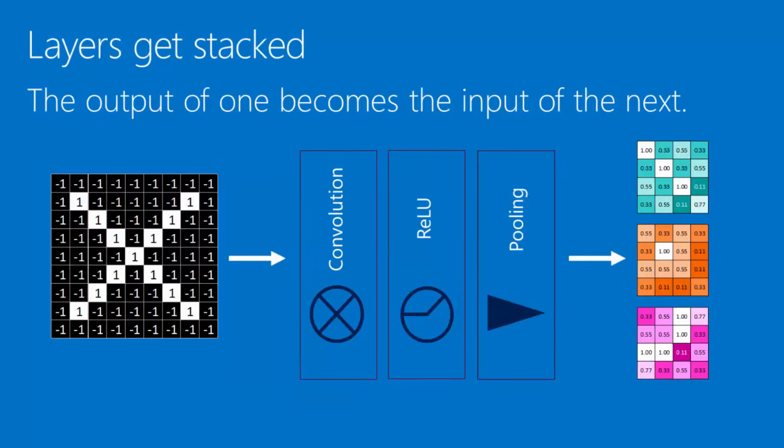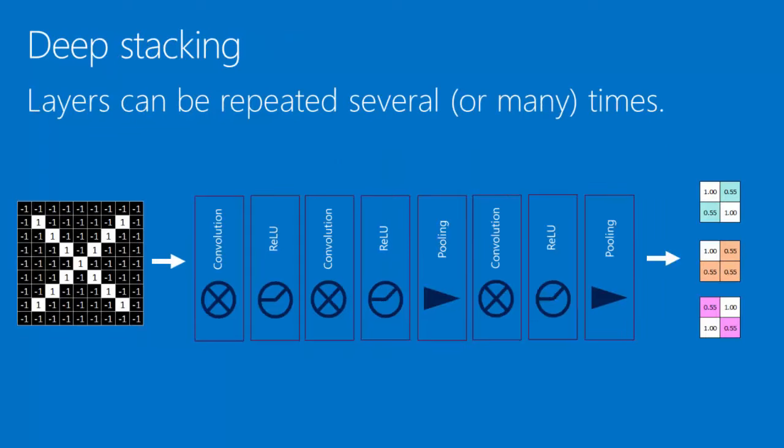The magic starts to happen when we take these layers — convolution layers, rectified linear unit layers, and pooling layers — and stack them so that the output of one becomes the input of the next. What goes into each of these looks like an array of pixels, or an array of an array of pixels, so we can stack them nicely and use the output of one for the input of the next. We can also do deep stacking — like making a sandwich that is not just one patty and one slice of cheese, but a whole bunch of layers: double, triple, quadruple deckers, as many as you want. Each time, the image gets more filtered through convolution layers and gets smaller through pooling layers.